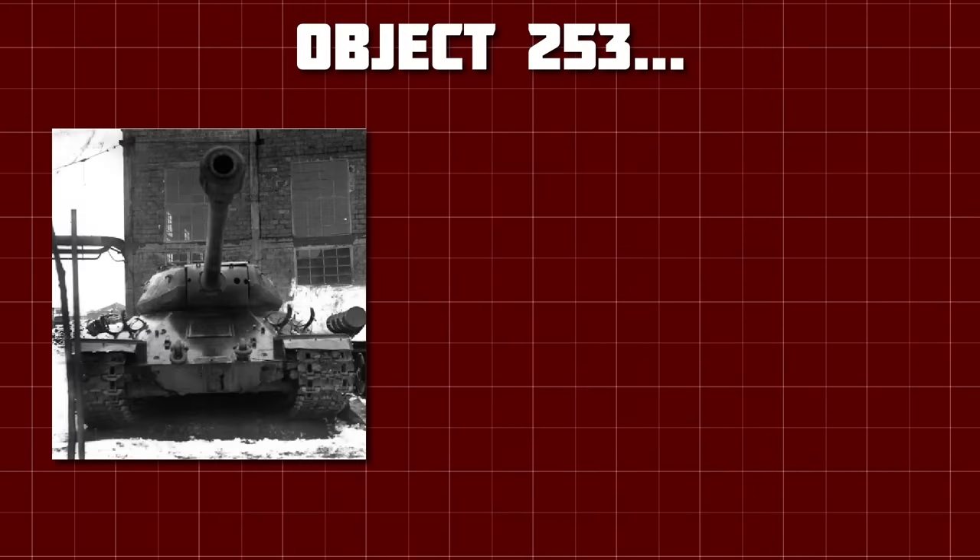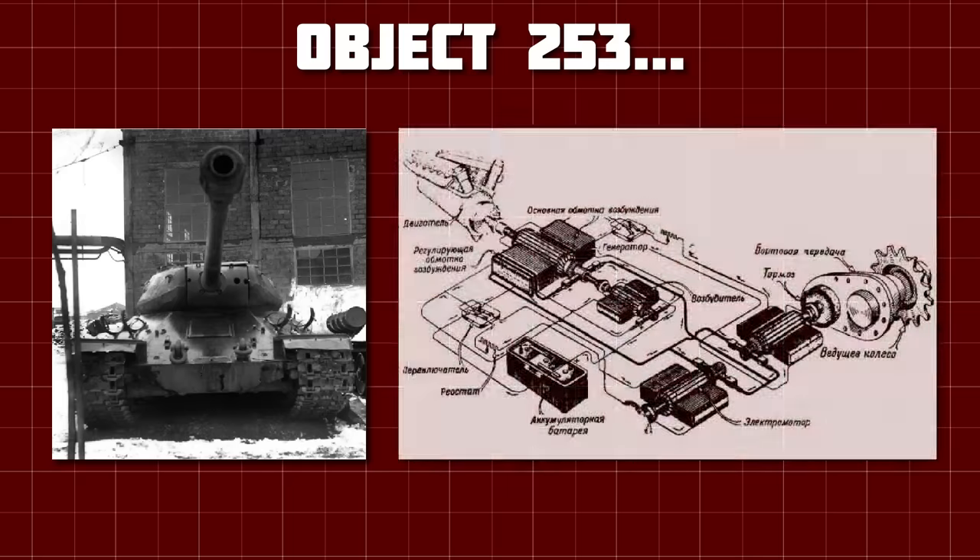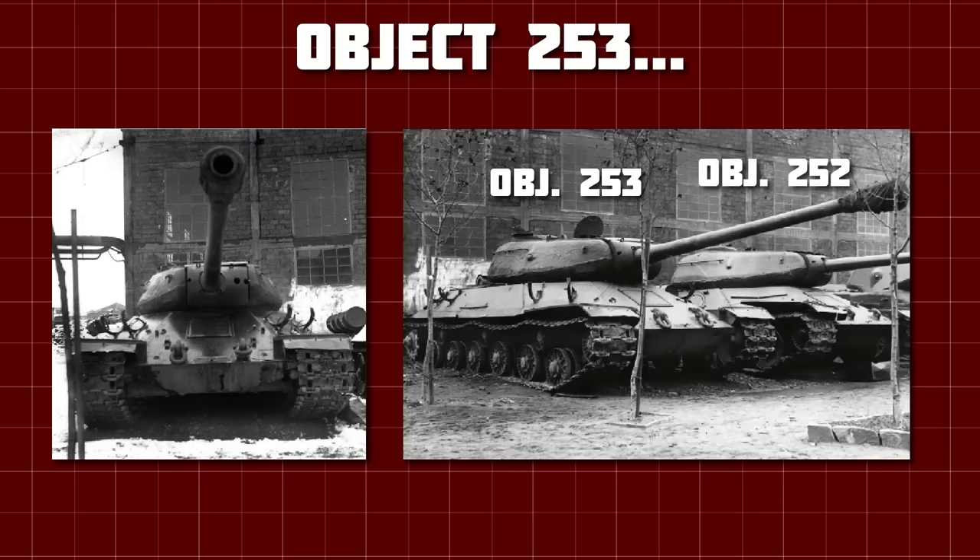The actual Object 253 was only completed in around November–December 1944, after the IS-6 project had already been cancelled. The engine would turn the generator, which would then, through a series of batteries and more generators, power electric motors that would drive the drive sprockets — allowing fine tuning of the speed of each track without a clunky gearbox. Object 253 was built primarily to test the transmission, so they didn't bother with the large diameter road wheels, instead opting for the simpler suspension system of the IS-2.